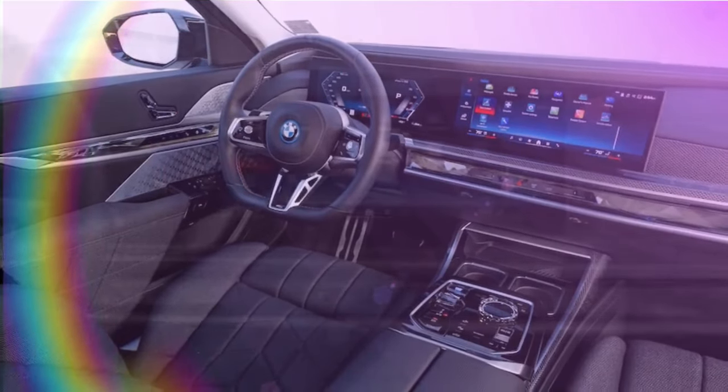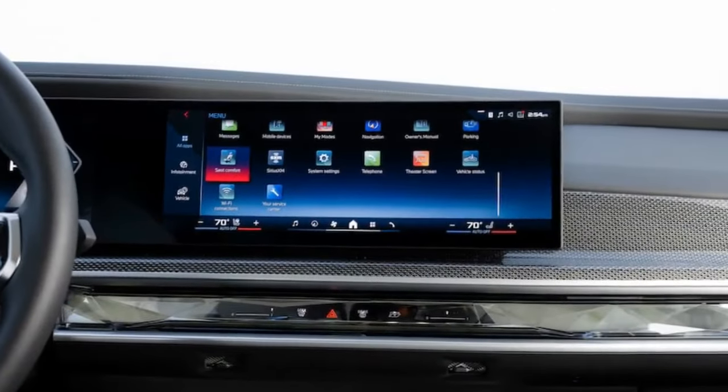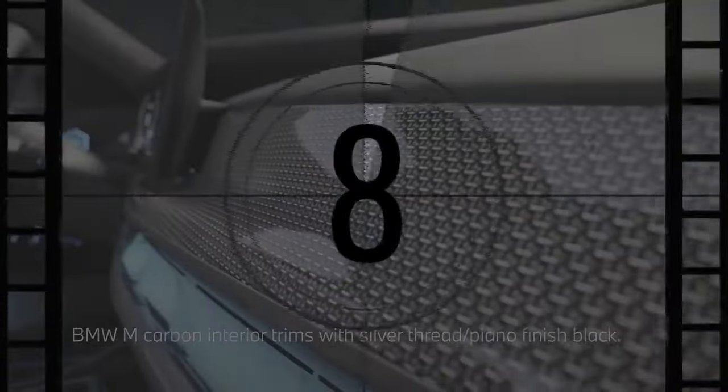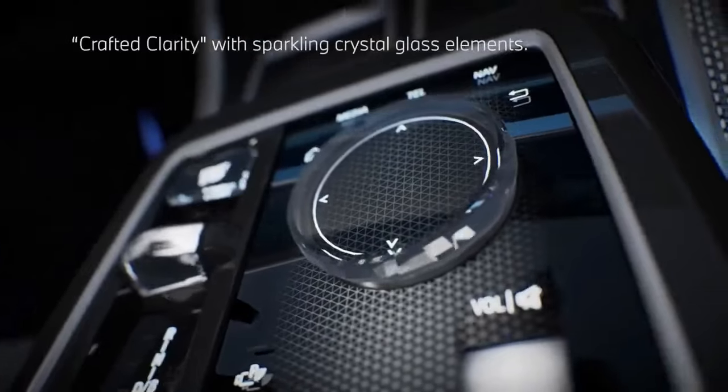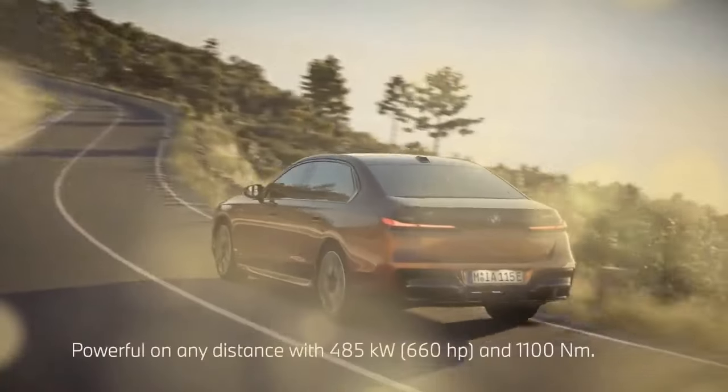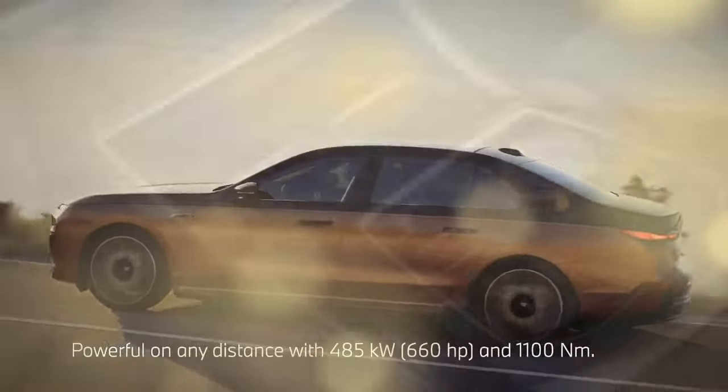The eDrive50 and xDrive60 share the same rear motor, while the xDrive60 and M70 share a 255-horsepower front motor. However, the M70 boasts its own larger, more potent, and M-Division-tuned 483-horsepower rear motor. In total, the M70 delivers an impressive 650 combined horsepower.